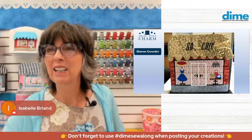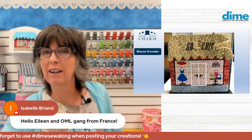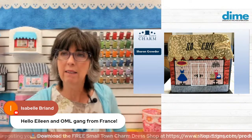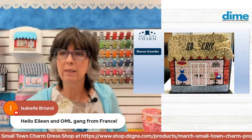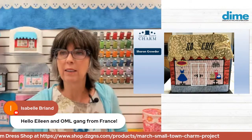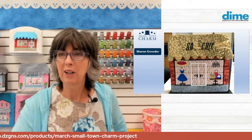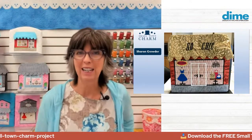Hello, Isabelle Brianne from France — thanks for joining us. I hope everyone in France is doing well. Much of Europe is in another lockdown. Here in Texas it's a little different, but we're powering through and looking forward to brighter days ahead.